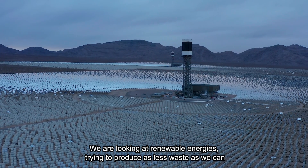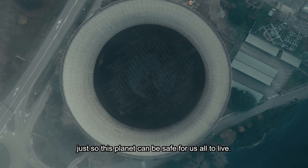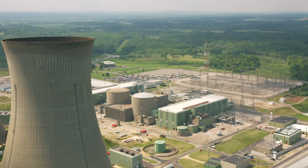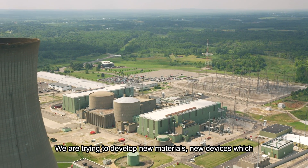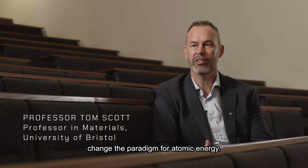We are looking at renewable energies, trying to produce as less waste as we can just so that this planet can be safe for us all to live. We're trying to develop new materials, new devices which change the paradigm for atomic energy.